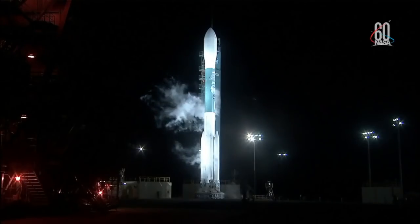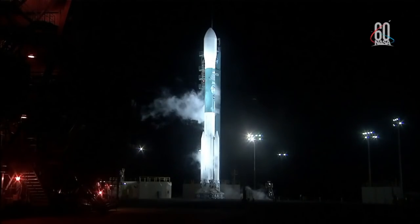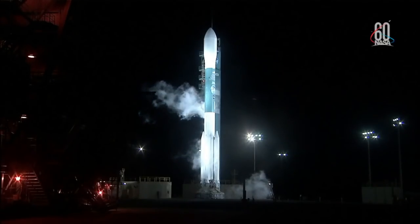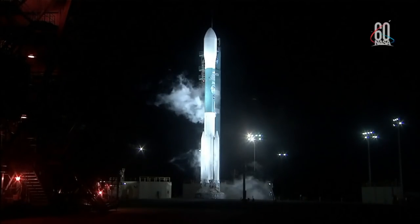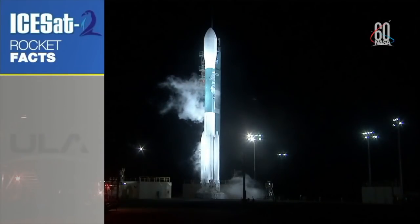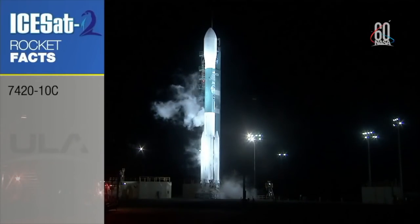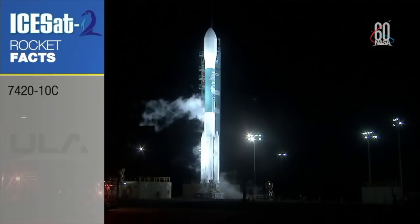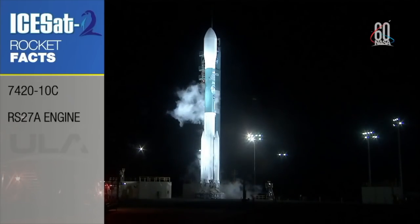The final Delta II here is an amazing vehicle. The Delta II launch vehicle that we're launching this morning for the ISAT-2 mission is a 7420 version, which is a 7000 series vehicle which uses four graphite epoxy solid rocket motors, an AJ-10 stage engine, and no third stage. That's what the 420 stands for.